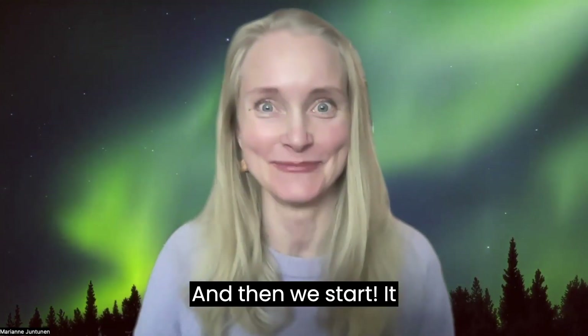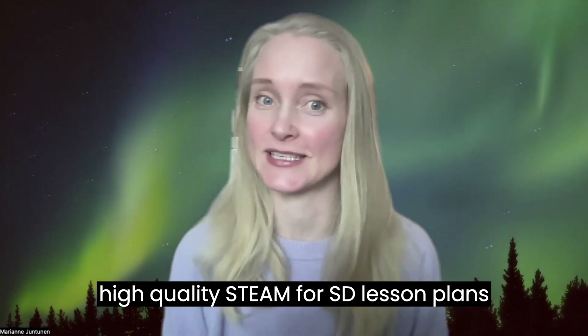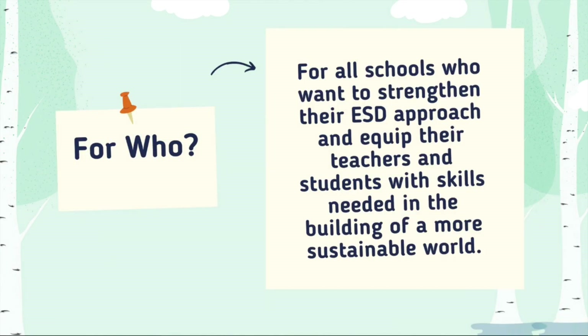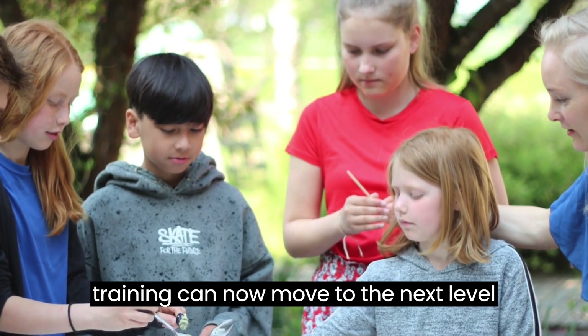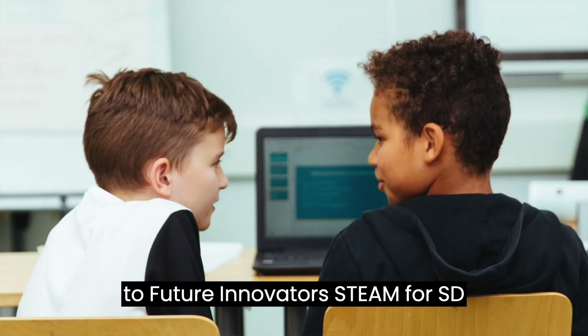It is time to let your students discover high quality STEAM4SD lesson plans and student materials by Edgjens Finland. Teachers of English language, science, arts, and mathematics who have completed ESD training can now move to the next level: the Future Innovators STEAM4SD program.